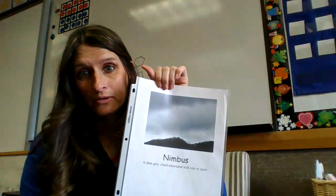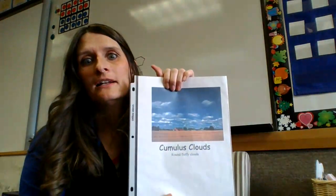As for Nimbus Clouds, that's when it's raining or snowing. And Cumulus Clouds we usually find on nice days.